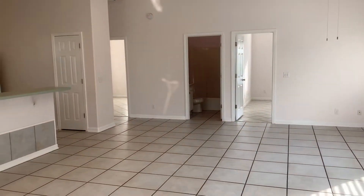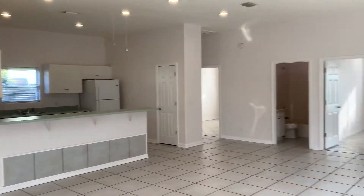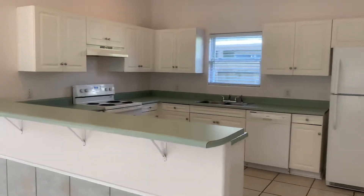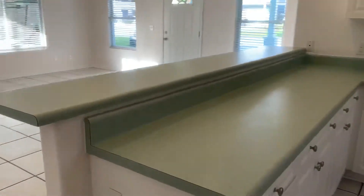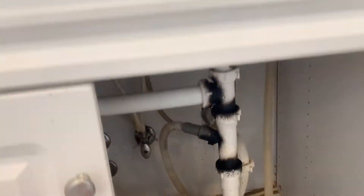This has 10-foot ceilings, feels very spacious. Open floor plan with the kitchen right there. There's plenty of cabinets. They had a plumbing leak, which is sort of fixed, but you can see the damage from the leak.